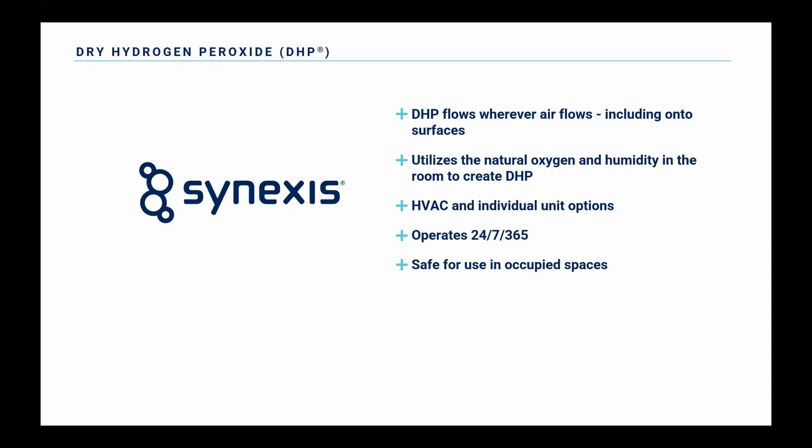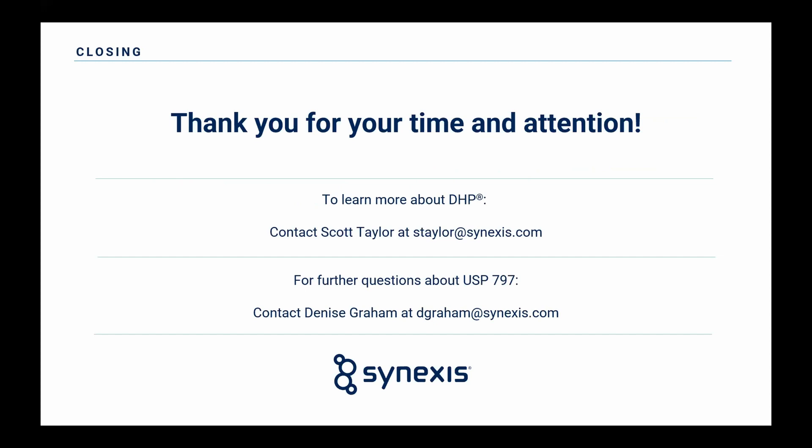I want to thank you all for being here today. Many of the questions sent in via email were answered throughout the presentation. For those that weren't, or maybe required a little further clarification, we'll be reaching out to provide more information. If you want to learn more about DHP or Synexis, get ahold of Scott — his email is up on the screen. If you have more 797-specific questions or want clarification on something from 797, feel free to reach out to Denise. Thank you all for taking the time to be here today, and best of luck in your 797 compliance.